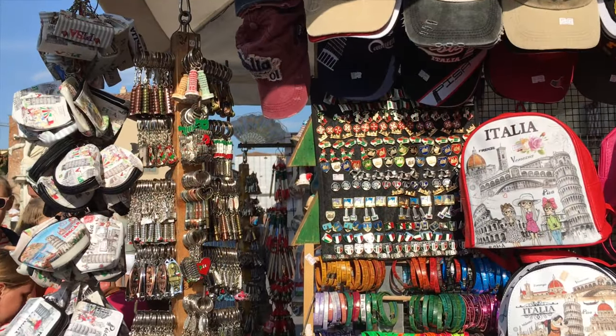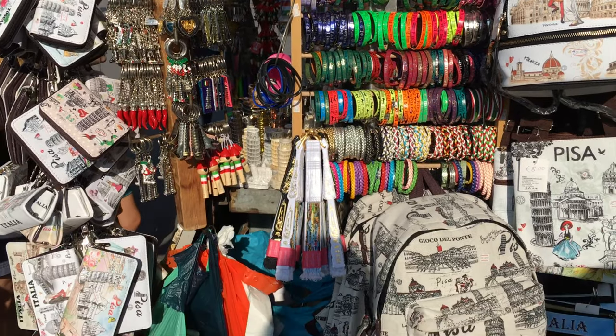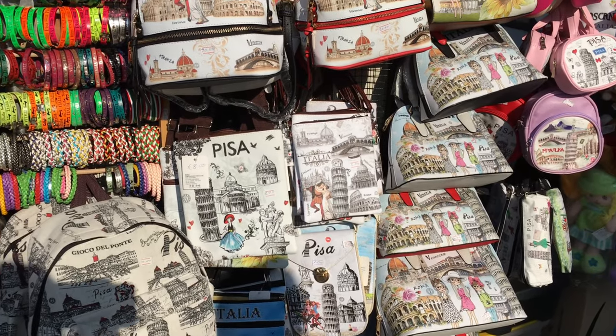There are many cute showcases, keychains, pouches, backpacks, and handbags. There are many pizza and Italian-themed souvenirs.